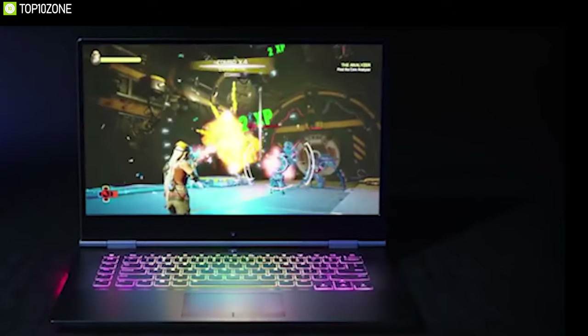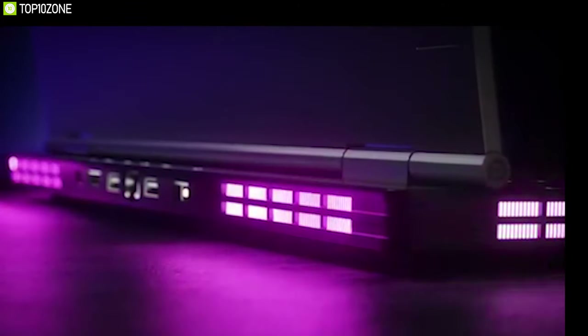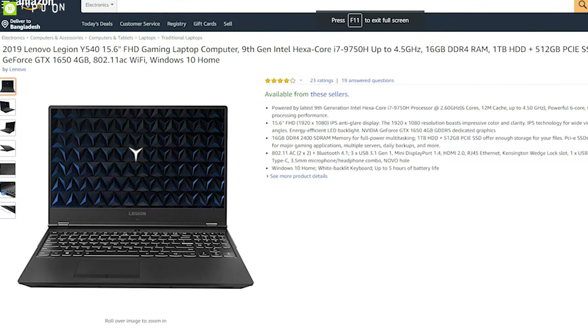The Lenovo Legion Y540 is a well-built, neatly designed, and capable gaming laptop that will give you decent performance, and you can buy it online.